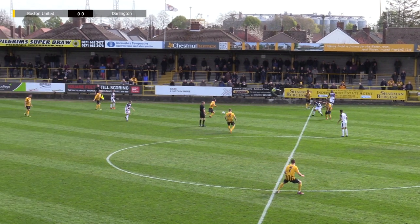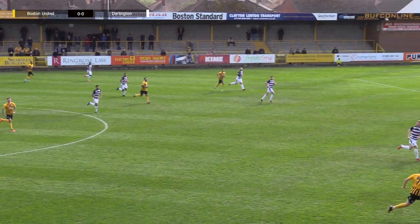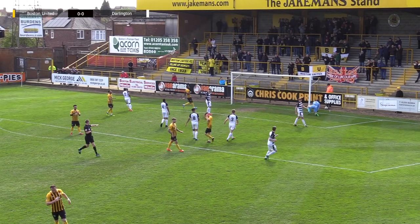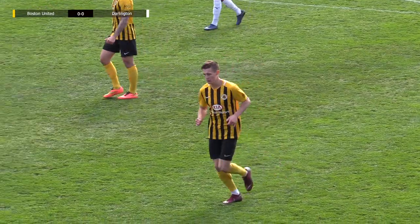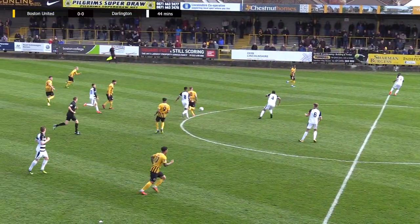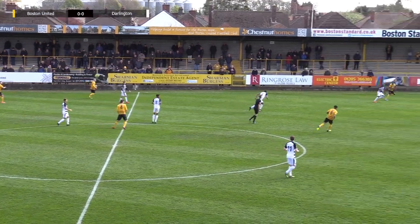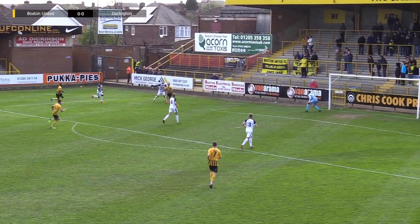It works on the counter-attack, but when we've got possession, putting it into the centre-halves' way is not helping us. Now the number seven of Boston's coming forward, cuts inside Ben Jackson and lets rip with another shot. But it's another tame affair. Simon Ainge just not quite breaking the ball there.